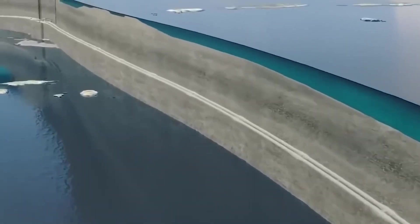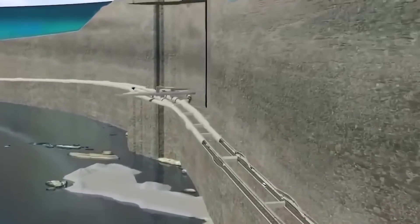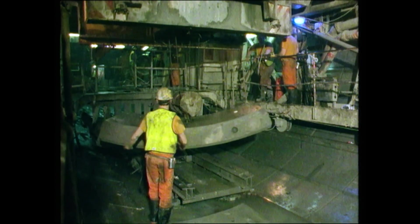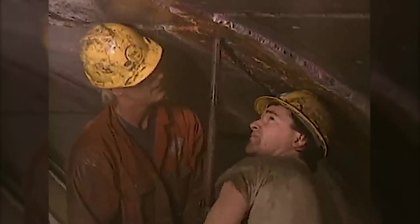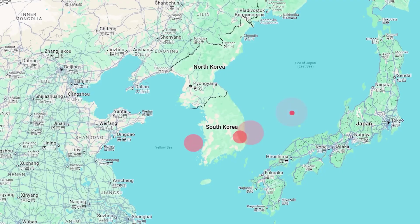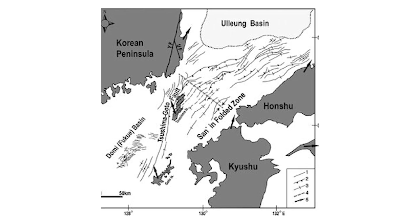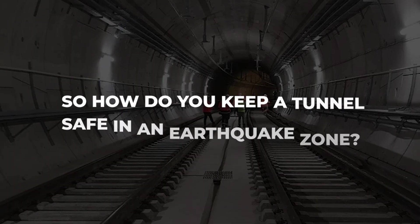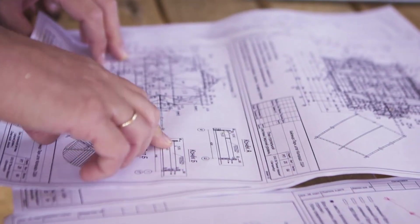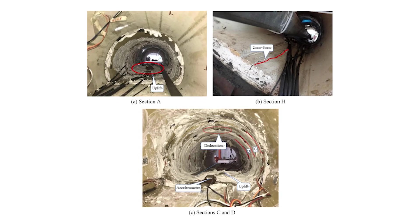Each section would include ventilation systems, emergency escape shafts, and access points for maintenance. The deepest sections could reach 200 meters below sea level. To withstand the immense water pressure at such depths, the tunnel walls would be lined with reinforced concrete and waterproof membranes. One major challenge is seismic activity in the Korea Strait — the area is prone to earthquakes due to tectonic movements along the Tsushima-Goto fault line. Engineers plan to use flexible joints and shock-absorbing materials to prevent damage during an earthquake.